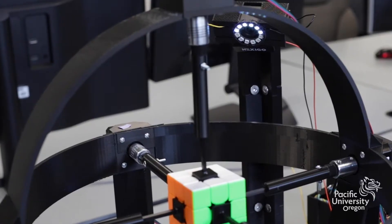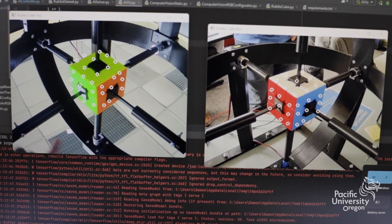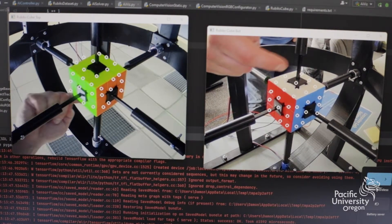The cameras will actually scan the cube, provide the orientation and the colors — the cube's physical state — and then transform it into a string or data structure. My job is to convert that to a digital cube, find a solution, and send it to Logan's robot to solve.